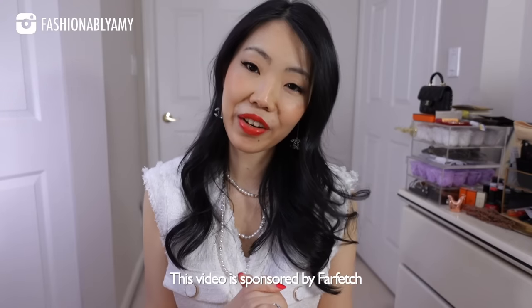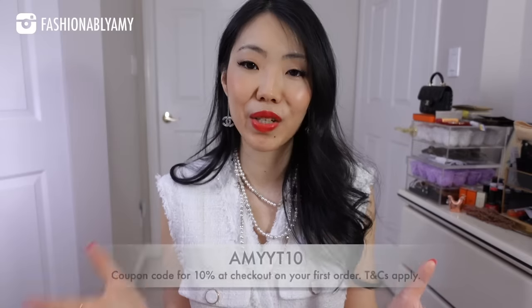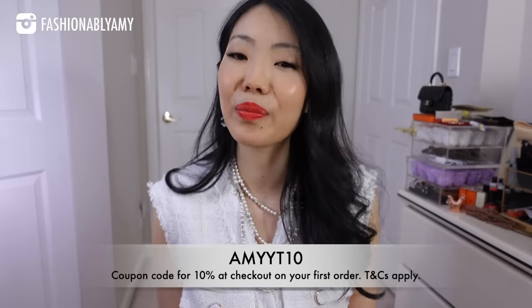I'm also wearing the new Chanel makeup. It's very, very pretty and very subtle. I don't know if it's translating on camera. We'll reveal everything, try on everything from the smallest item, and then we'll also unbox and reveal the last item, which is the handbag. This video is in collaboration with Farfetch. Thank you so very much for sponsoring part of this video. It also means that I have a new coupon code to share with you guys. You can save 10% at checkout for your first order.